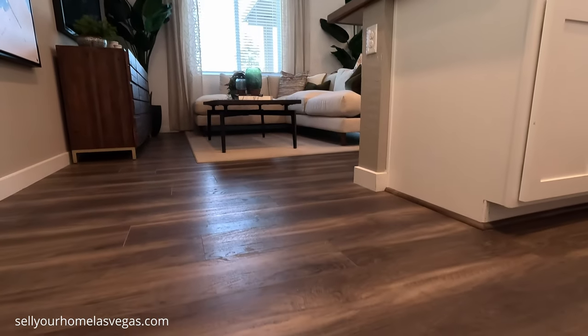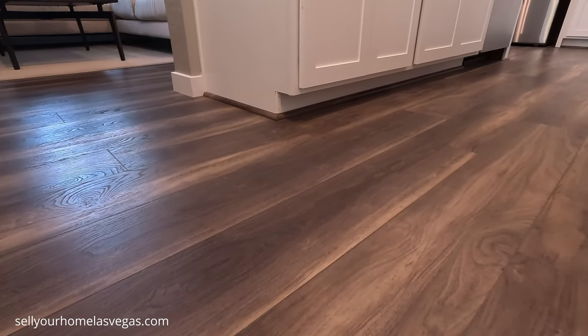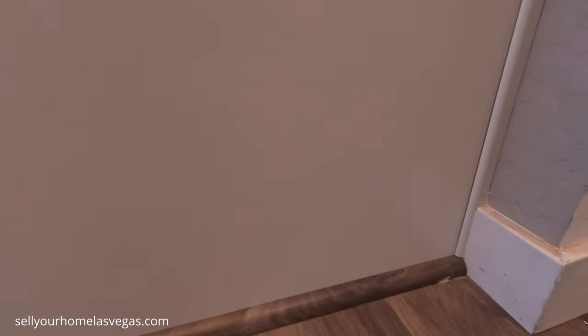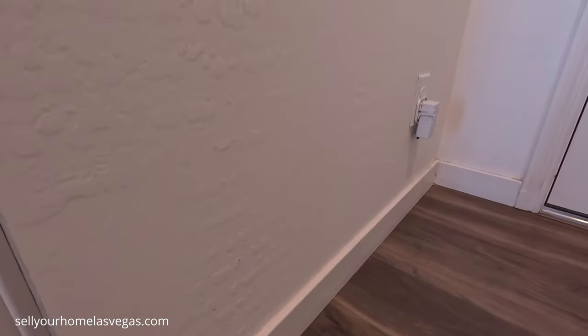We are looking at upgrades to the flooring — vinyl plank across the grain, wood style. We have some quarter round around the base here, and then a nice four-inch base, Santa Fe texture with the corner edges.